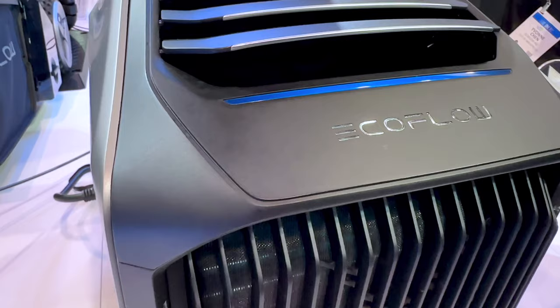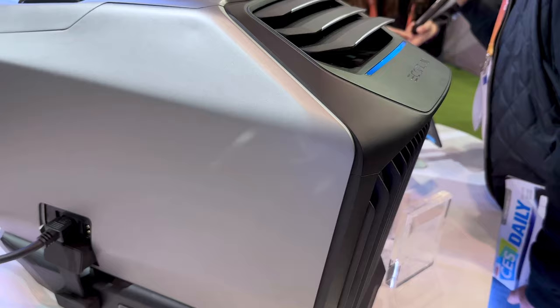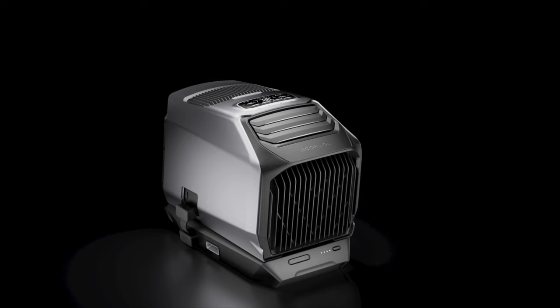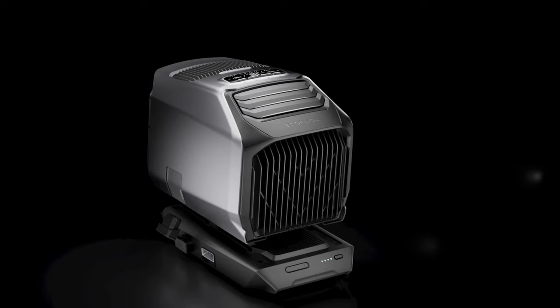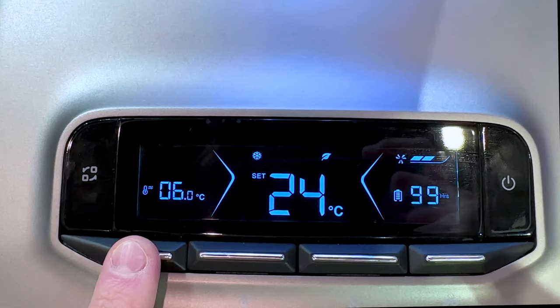It's the same size as the original Wave but is somehow 5 pounds lighter at 31 pounds. You can power this efficiently through DC from any Delta power station, plug it into the wall, or run wirelessly for 8 hours with the optional add-on battery. The display and controls are really nicely designed and you can control it from EcoFlow's excellent smartphone app for Android and iOS.